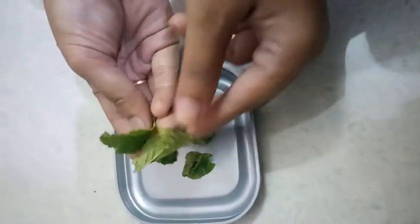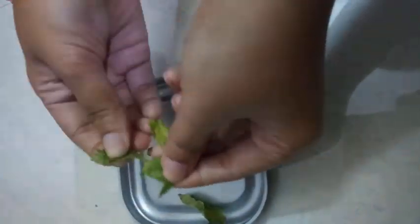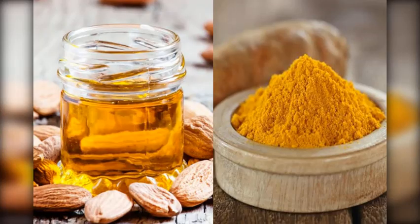Mint leaves: mint leaves have menthol present within them, which reduces water under the skin and also soothes tired skin. Crush a few mint leaves and apply them on the affected area. Keep for a few minutes and wipe off with a wet towel.